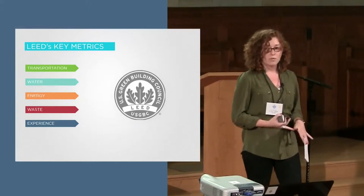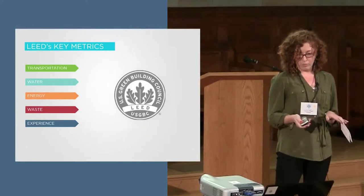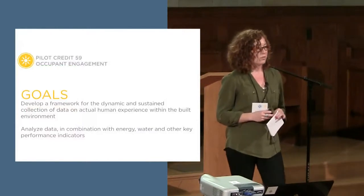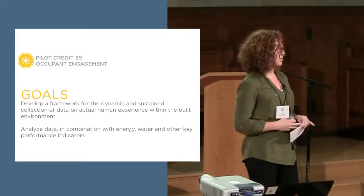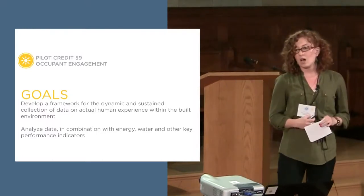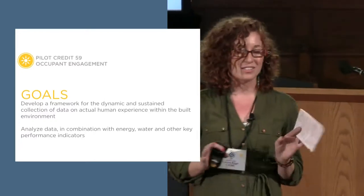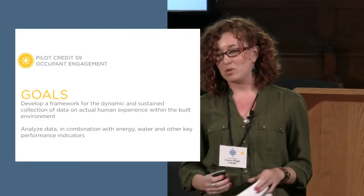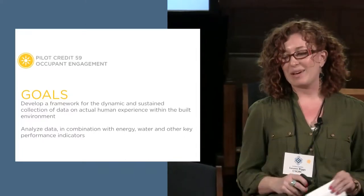Right now we're looking into how we can best measure occupant experience through behavior. Our goal is to develop a framework that supports continuous collection of data on occupants' behavior in the built environment, and that will include the relationship of behavior on energy use in the building. One thing I love that NBI does — plug loads matter. I actually have a t-shirt from New Buildings Institute that I cut up because it's much too large and tacked it to my desk.